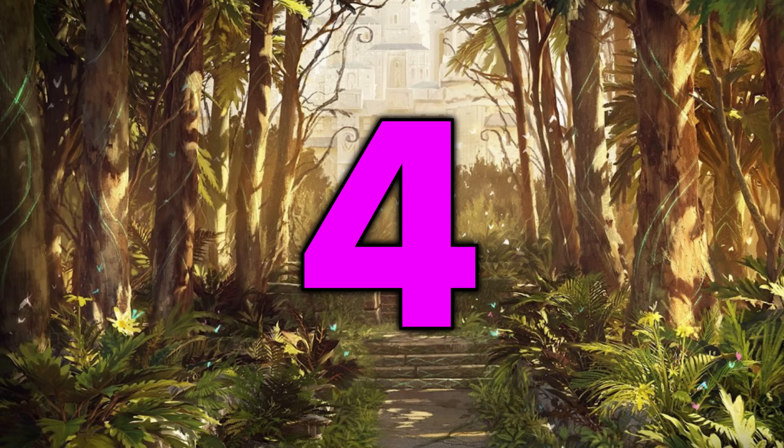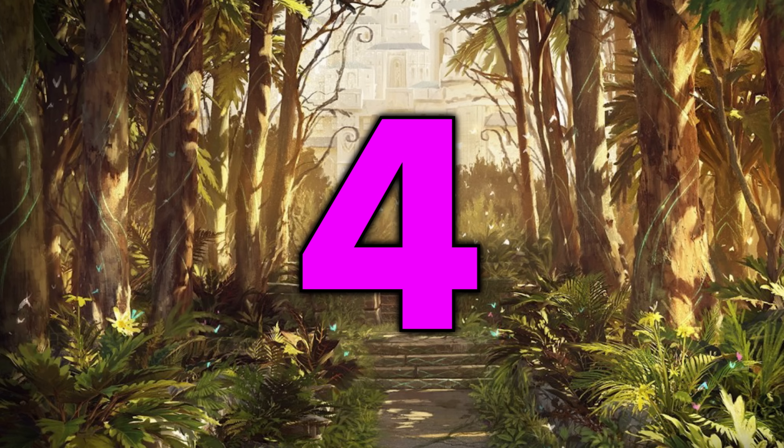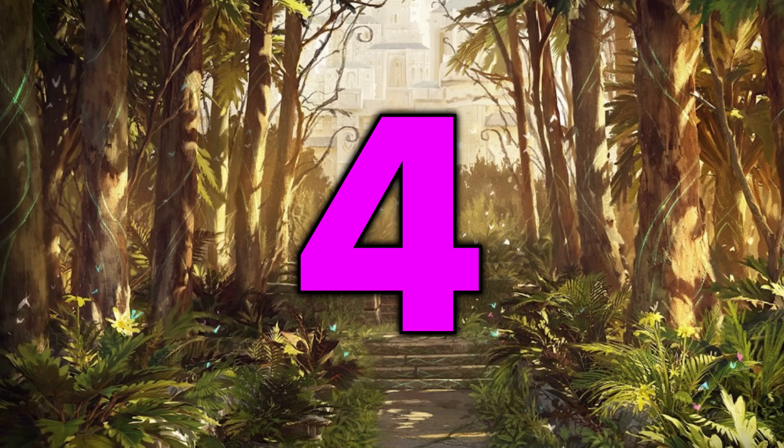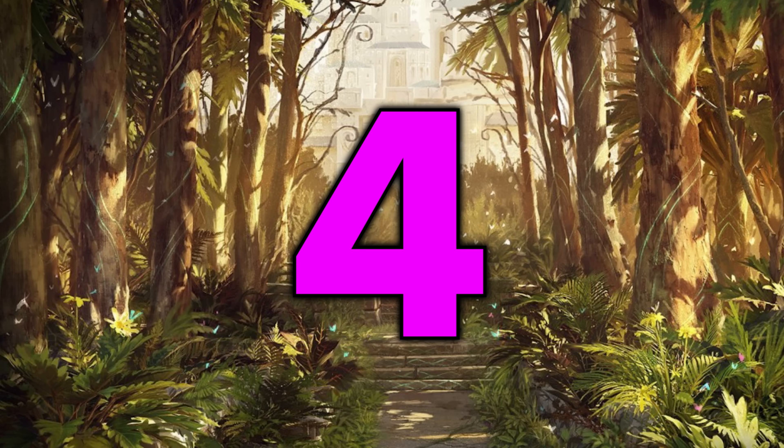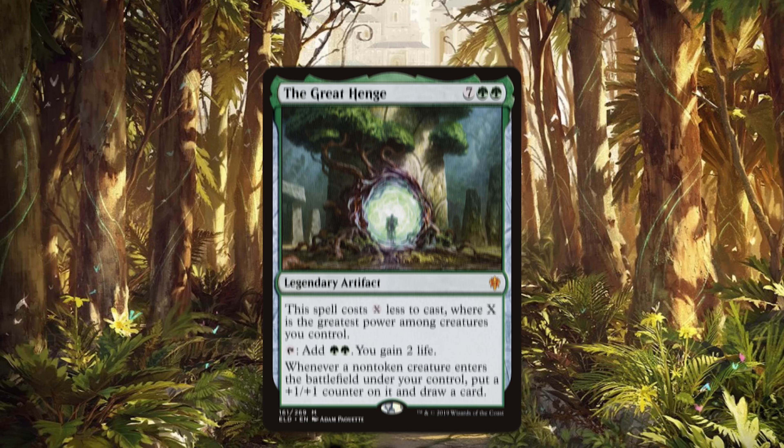Number four is a card that should have been reprinted a long time ago — and that applies doubly, perhaps even triply, for the Great Henge.